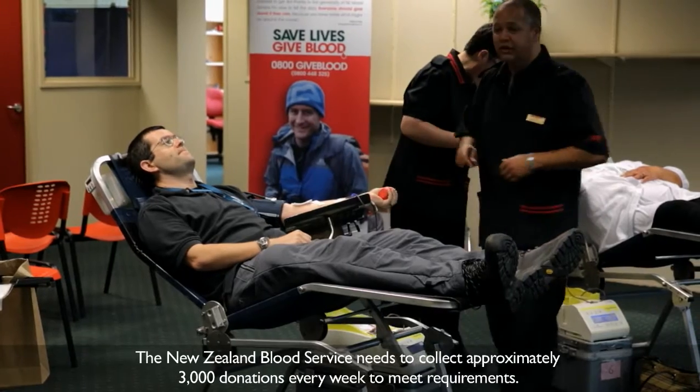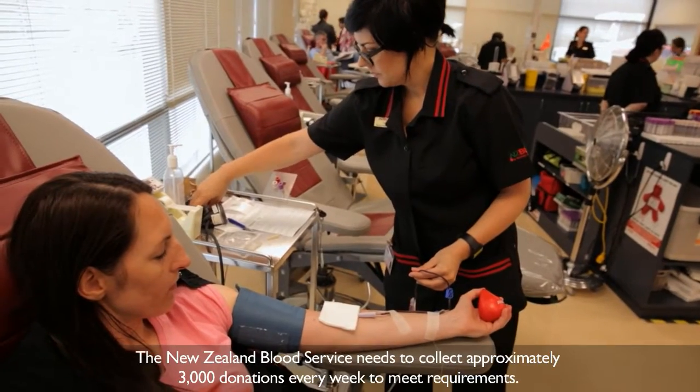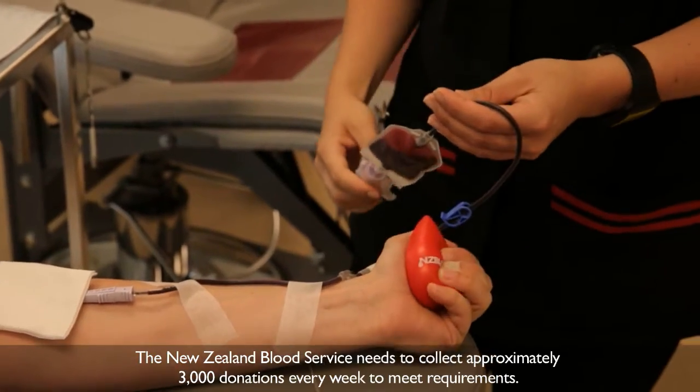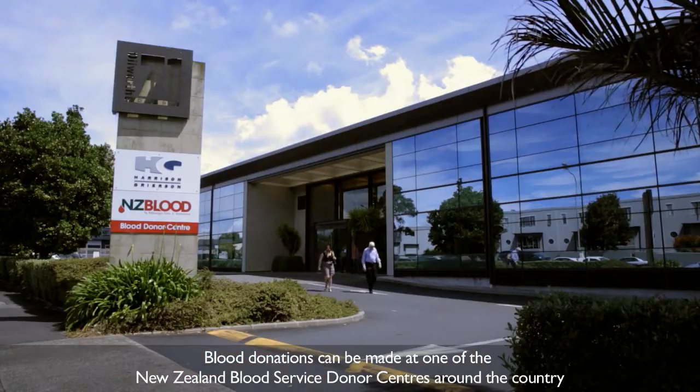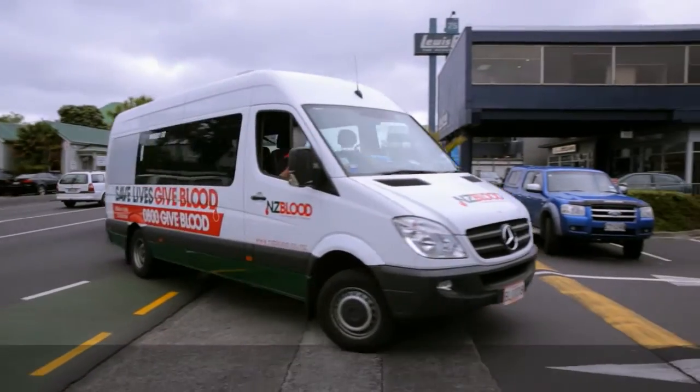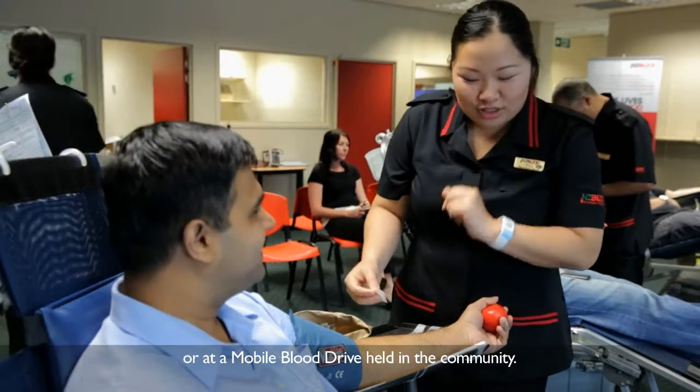The New Zealand Blood Service needs to collect approximately 3,000 donations every week to meet requirements. Blood donations can be made at one of the New Zealand Blood Service donor centres around the country or at a mobile blood drive held in the community.